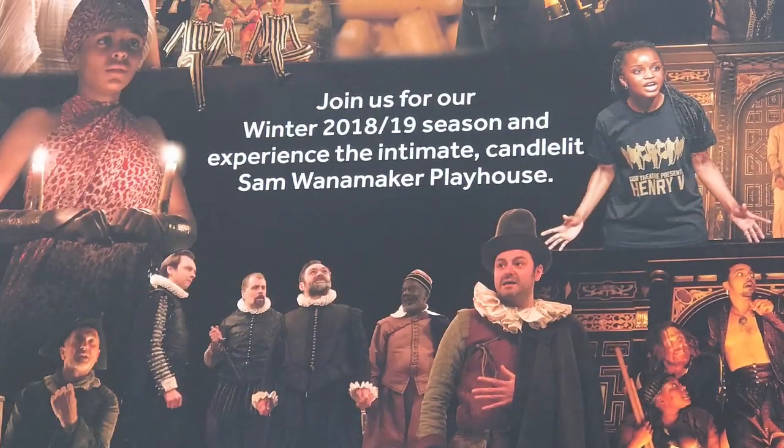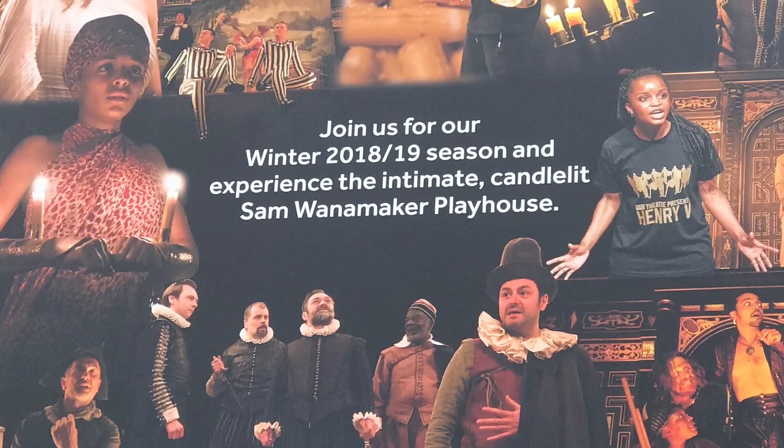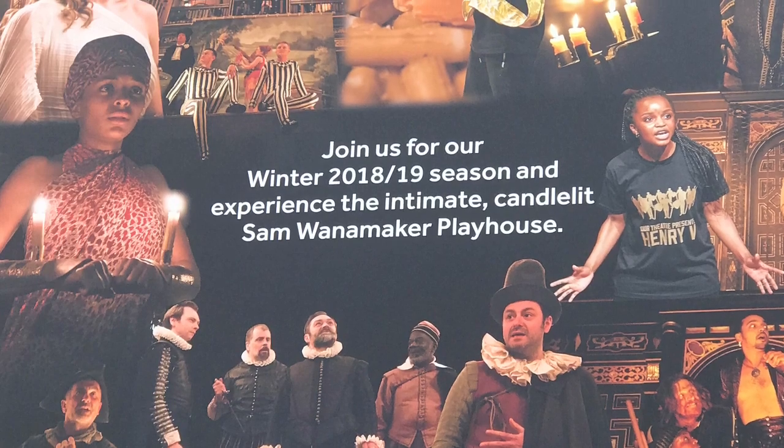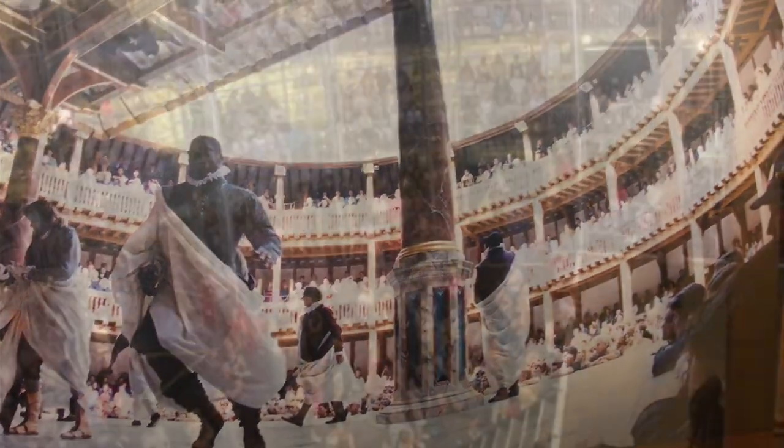There are no performances in the winter in the open Globe Theatre, but there are in the Sam Wanamaker Theatre, which is indoors. They basically have a show every single day in that theatre during the winter season.